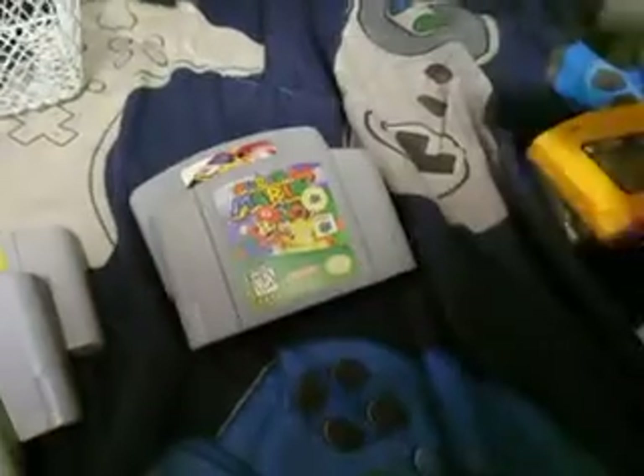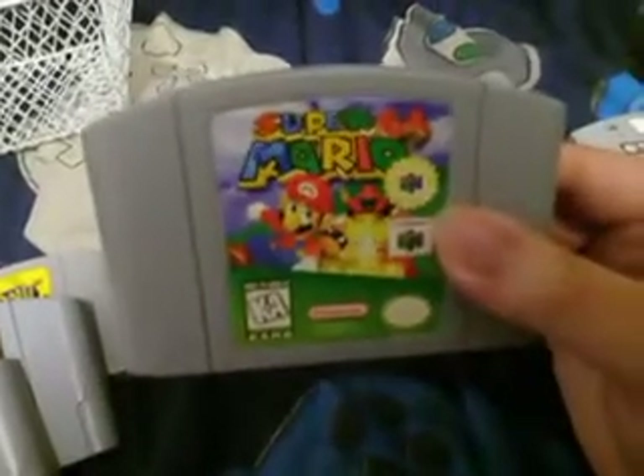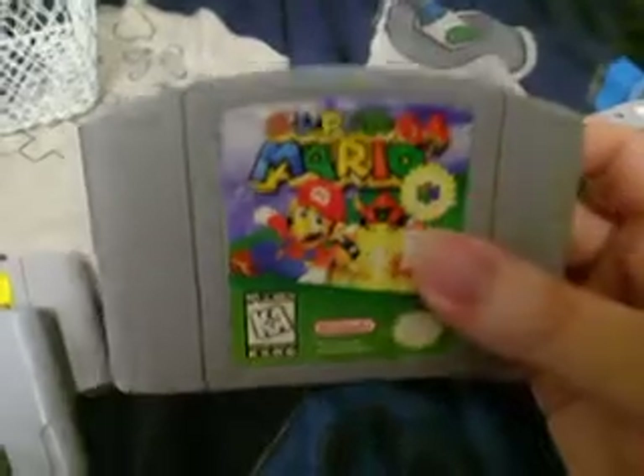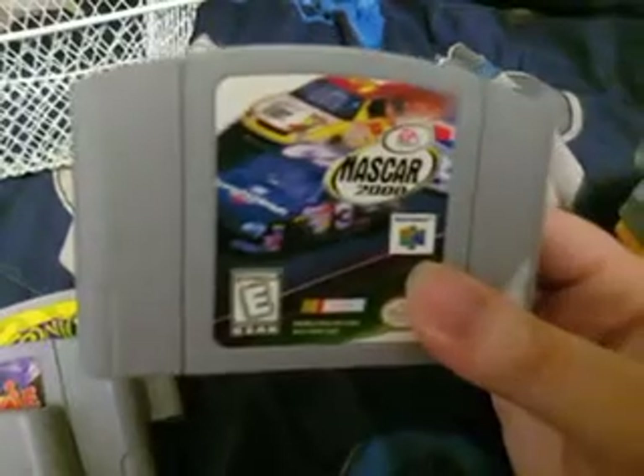Chameleon Twist. And yes guys, I am so happy — I finally got Super Mario 64. Check that out. I've been wanting that game for so long. I sold it and I really, really regretted it, but it is mine again. And then we have NASCAR 2000.